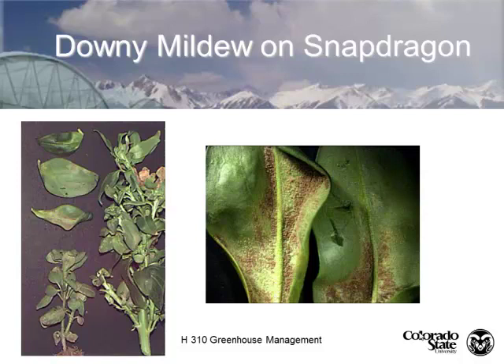Snapdragons grown as a cut flower are very profitable for local and farmer's markets because they don't ship well — if you lay a snapdragon on its side, geotropism will cause the stem to distort, so it has to be shipped upright. We see downy mildew problems in Colorado when we have cold, wet winters. I didn't have one report of downy mildew this year.